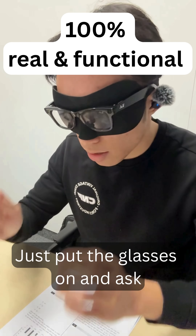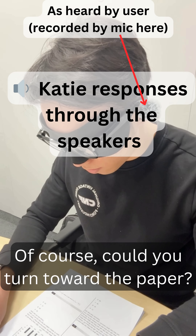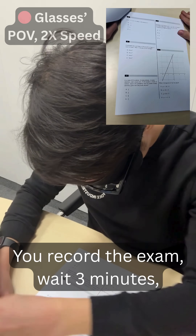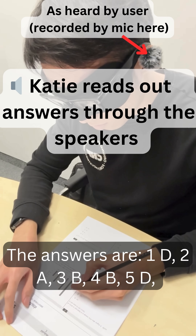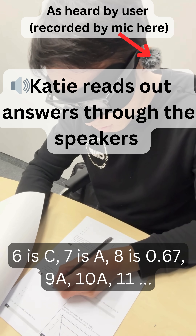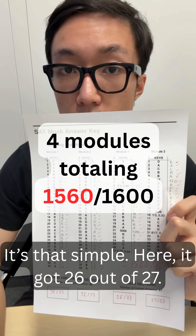Just put the glasses on and ask, "Hey Katie, help me with the exam." Of course. Could you turn toward the paper? You record the exam, wait 3 minutes, and the AI then reads all answers back to you. It's that simple.